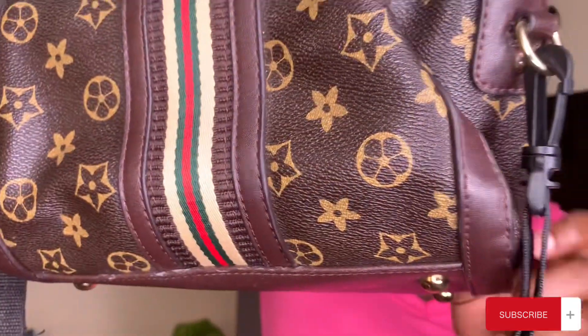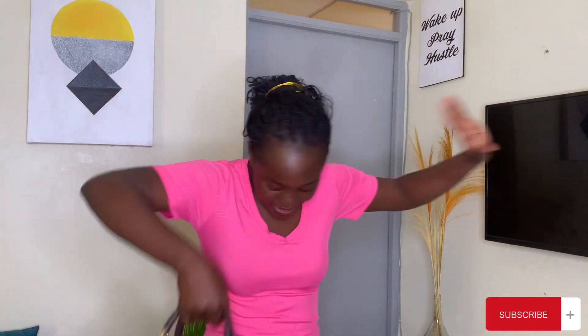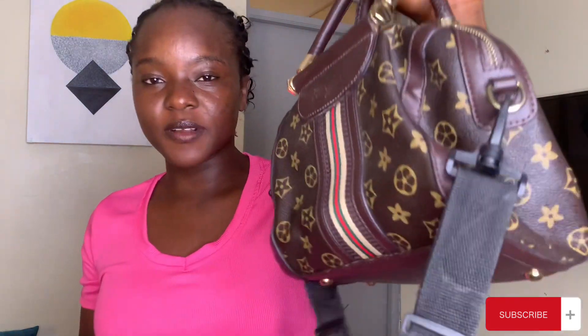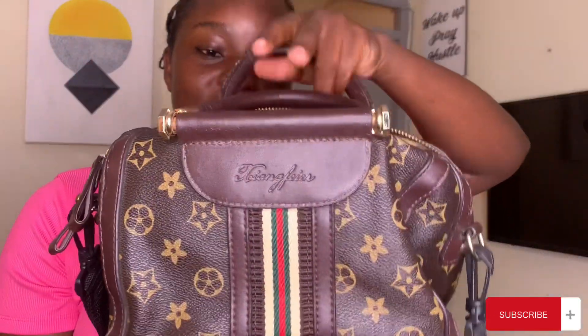So this is a Gucci bag and I got it for less than 300 Kenyan shillings — less than 300 Kenyan shillings! Like I said, any bag that I show you right now is under 500 bob. This bag is giving, it's giving plus, it's giving vibe. What do you think about this bag for less than 300 Kenyan shillings? I personally think this bag is giving.